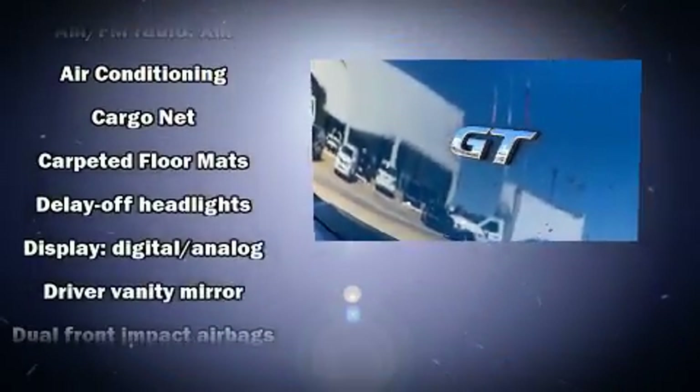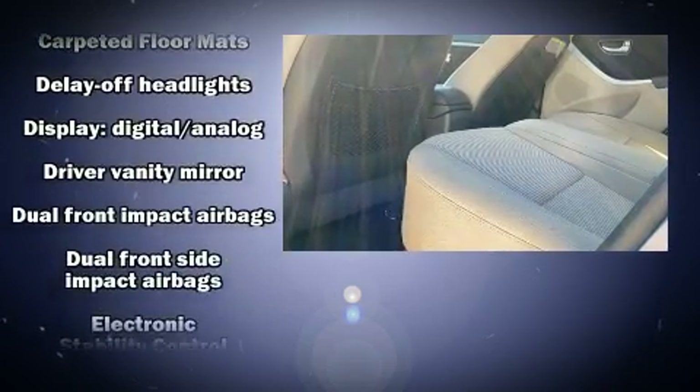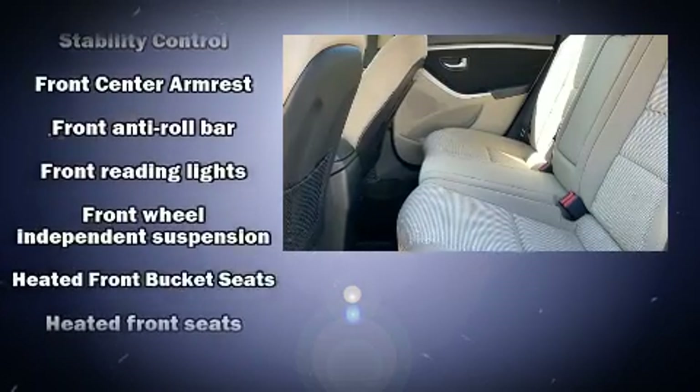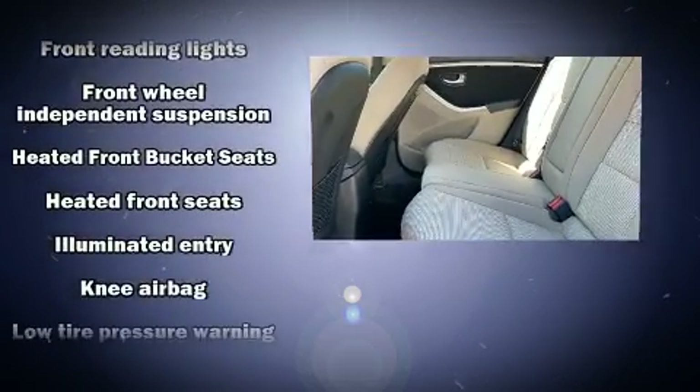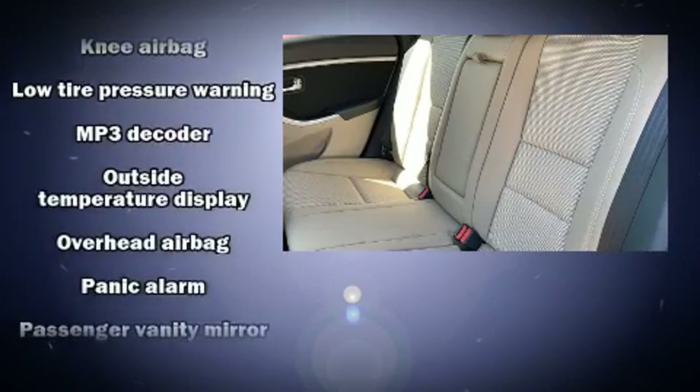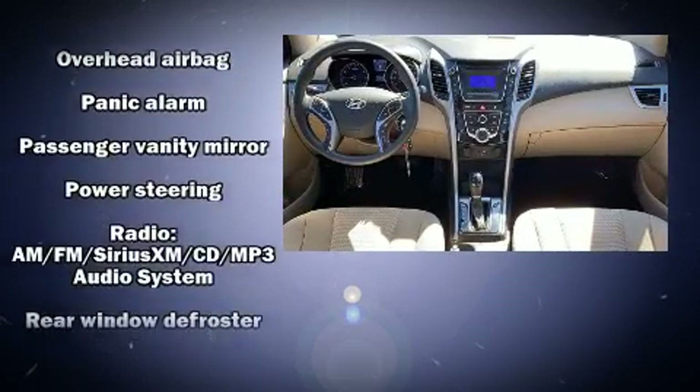Passenger security is always assured thanks to various safety features such as brake assist, a security system, and four-wheel disc brakes with ABS. Various mechanical systems are monitored by electronic stability control, keeping you on your intended path.